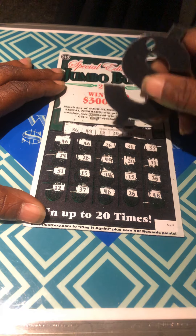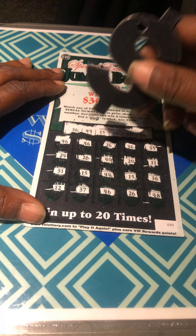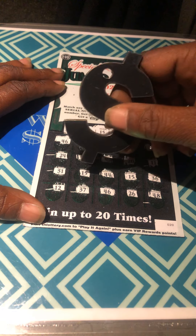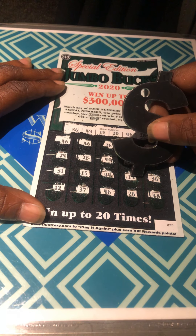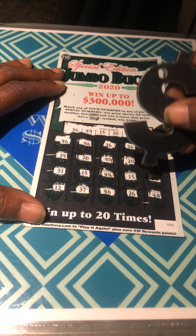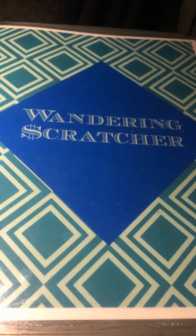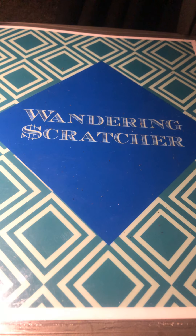So we have 1, 2, 3, 4, 5, 6, 7, 8, 9, 10, 11, 12, 13 matches. We'll come back to that. Hopefully it's something good.